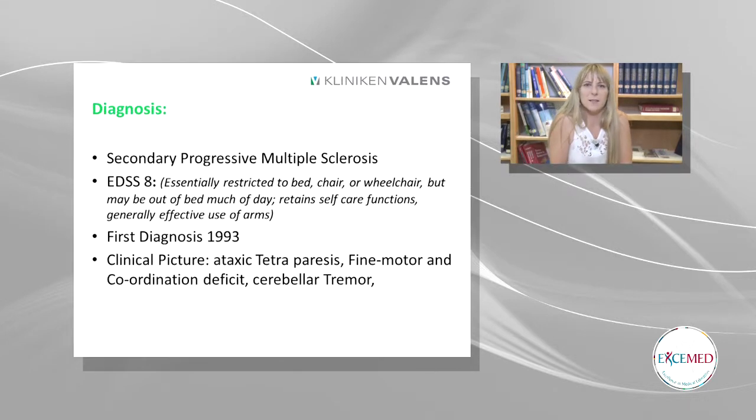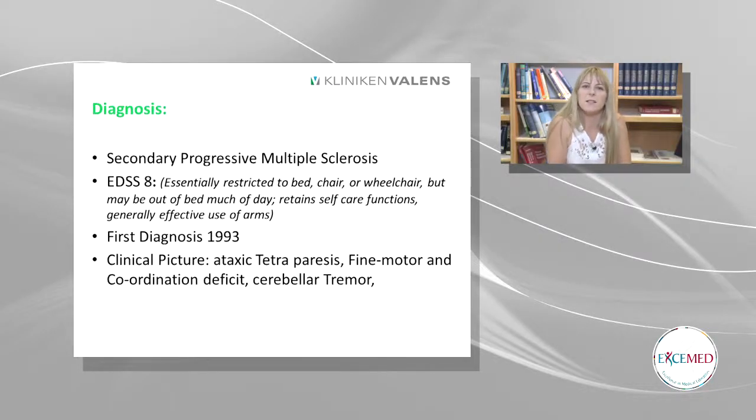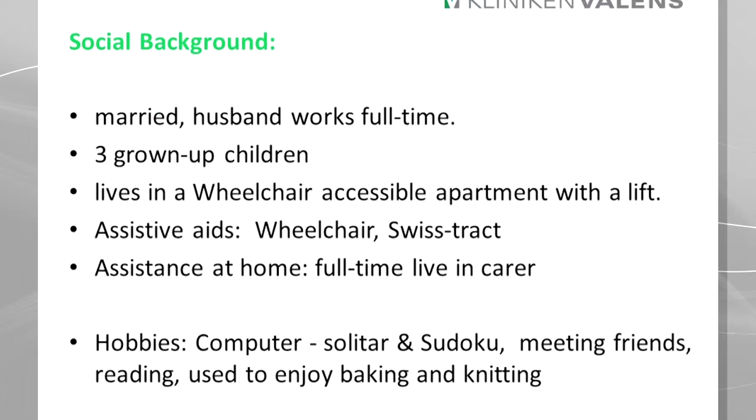Joanna has had MS since her first diagnosis in 1993. She has an EDSS of 8, which means she's bound to her wheelchair but can still retain some sort of independence with self-care. Her clinical picture: she has an ataxic tetraparesis, fine motor and coordination deficits, and a cerebral tremor. Her social background: she's married, she has three grown-up kids. Her apartment is wheelchair accessible with a lift. Her assistive aids are a wheelchair and, for outside, a Swiss tract. She has a full-time live-in carer.